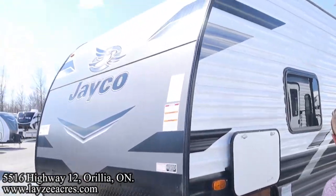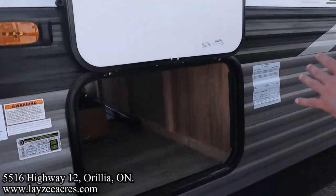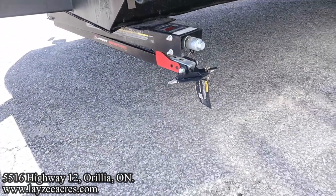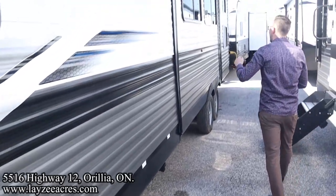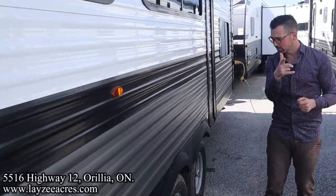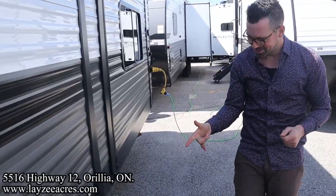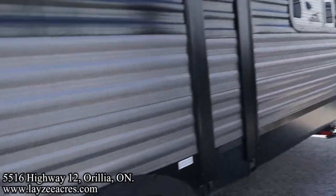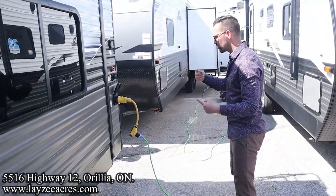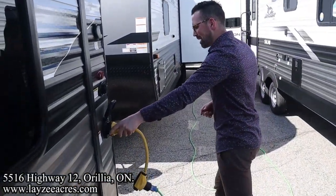Good looking front. Aluminum skin down the side, wood framing. Pass-through storage going all the way through there to the other side. Right there you've got your sewer drain. Rack and pinion style slides on this side. 15 inch Goodyear tires. And it's got a Schwintech style slide on the kitchen side on the other side.